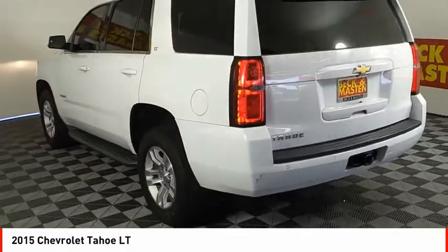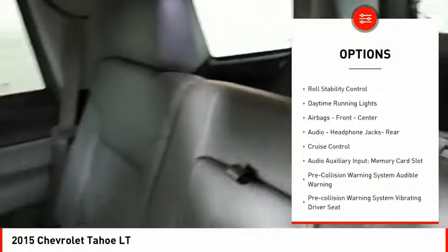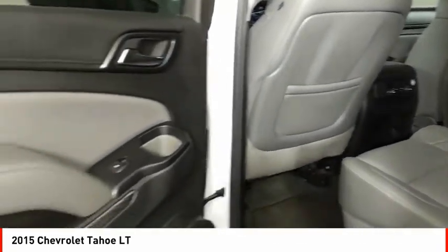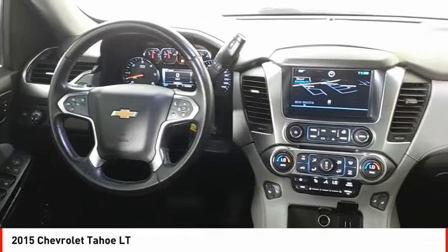Here are some of this vehicle's great options: running boards, traction control, stability control, front suspension type strut, roll stability control, daytime running lights, airbags front and center, audio headphone jacks rear, cruise control, audio auxiliary input, memory card slot.